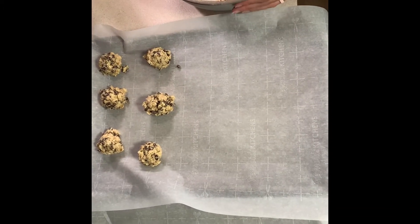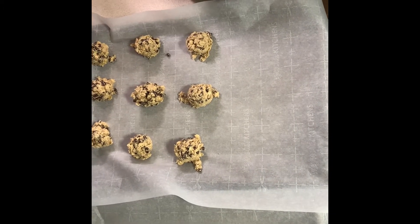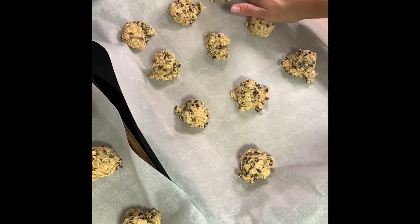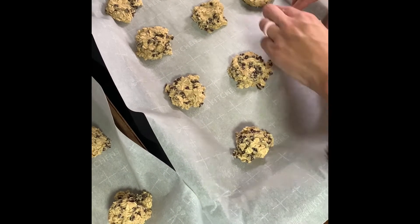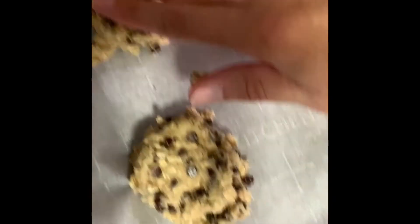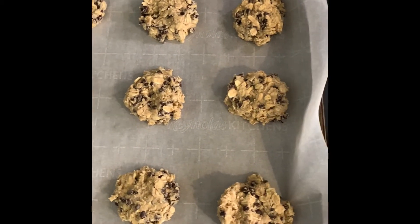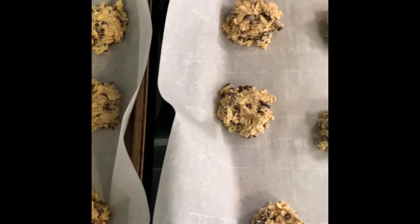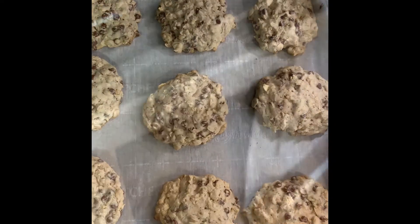Now we're ready to bake. This is going to go in the oven at 375 degrees. I have two cookie sheets lined with parchment paper and I'm using a small scoop to scoop out the cookies onto the tray. Once my cookies are scooped out, I'm going to flatten them a little bit with my hands to make them into more of a disc before I throw them in the oven. These are baking for about 10 minutes until the top is set, and then I'll take them out and put them on a wire rack to cool.